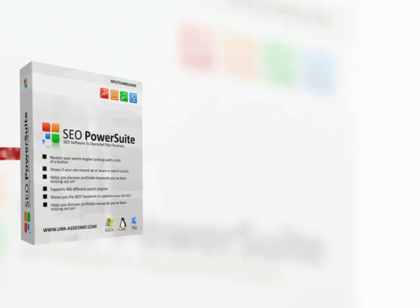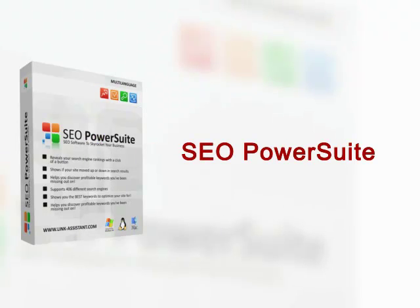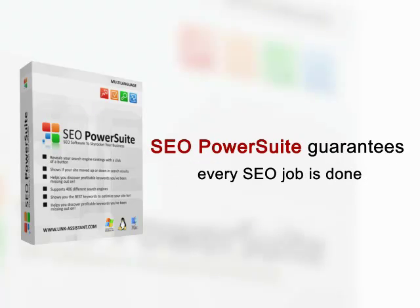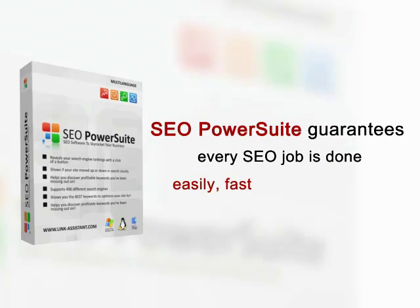For these and lots of smaller tasks involving data search, analysis and scrupulous work, SEO PowerSuite is now the de facto standard software in the SEO industry. This is the toolkit that guarantees every SEO job is done easily, fast and the right way.